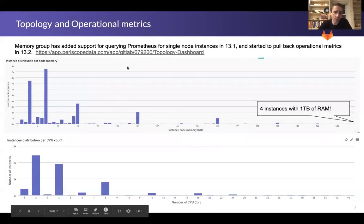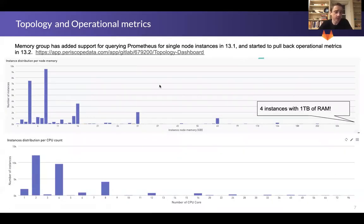You can see a whole bunch more metrics in this dashboard. I just pulled out these two, and we are continuing to do some further analysis as the data comes back.